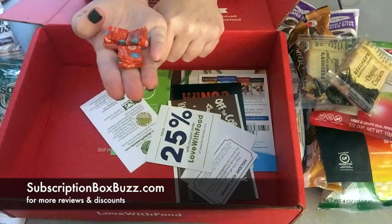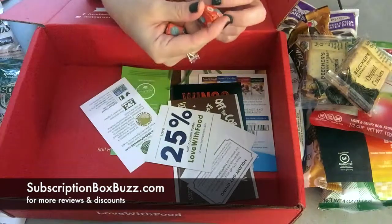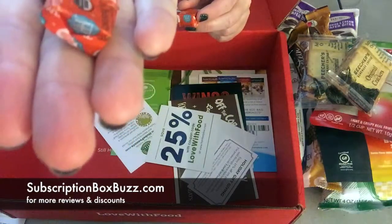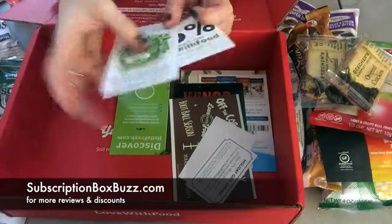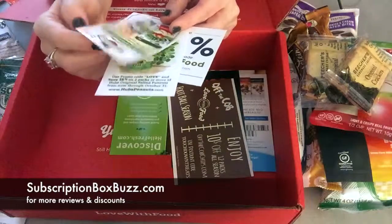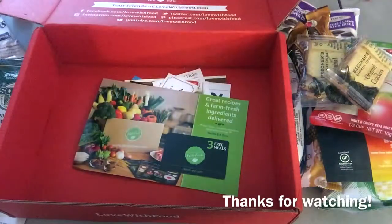These look yummy. These are orange and honey. They almost look like Starburst. They're Tori and Howard. We've heard the different brands that were in this box, available for online purchases. Alright, I'm gonna enjoy some of these snacks now.